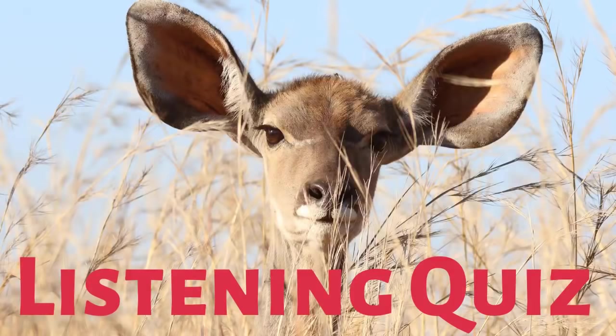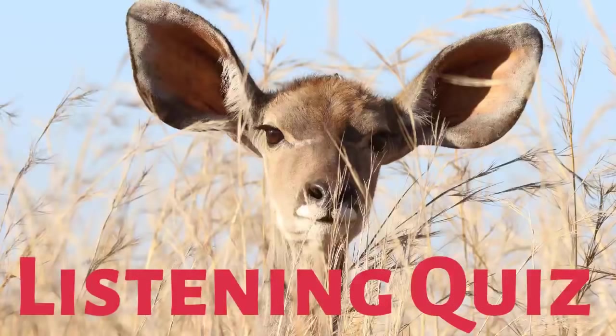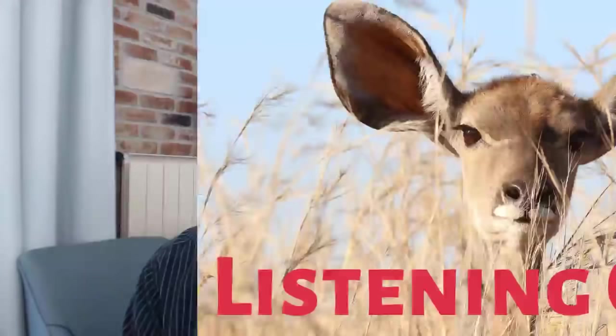Today is going to be a little bit of a listening quiz — a listening quiz to help you understand new vocabulary. That's what it's all about. So we're going to practice your listening skills today to help you understand new vocabulary.